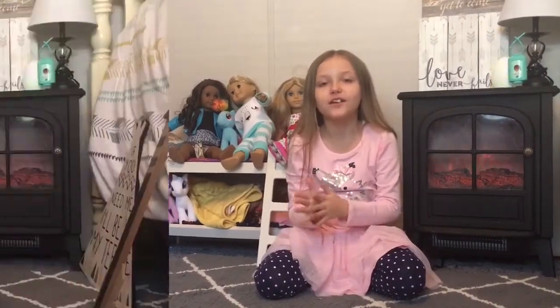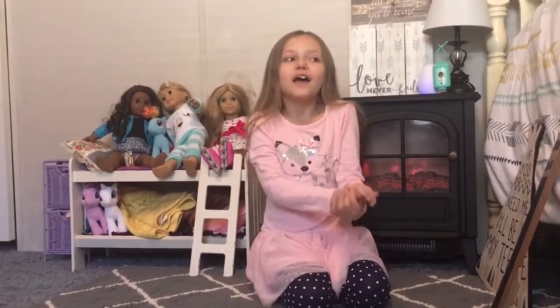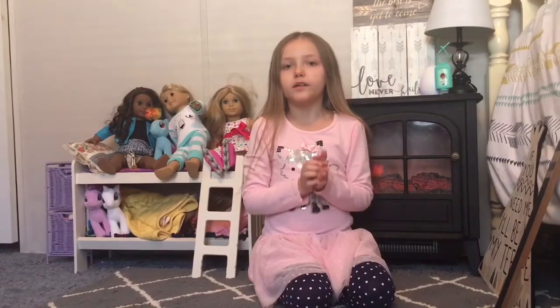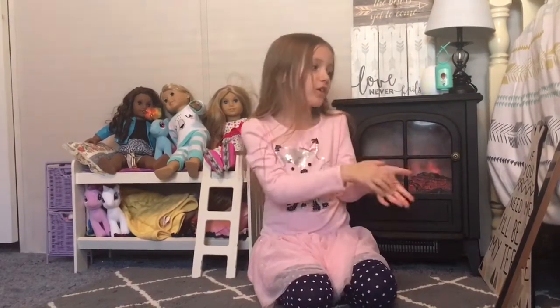Let's get started. I'm going to show decorations first because I got decorations for my room, and the reason why I got decorations is because I want to redo my room. I'm not going to show all my decorations because I will be doing a room tour video soon.